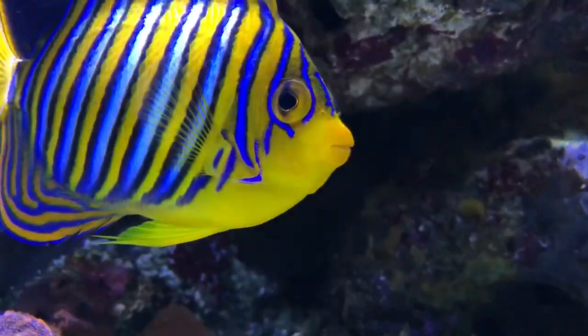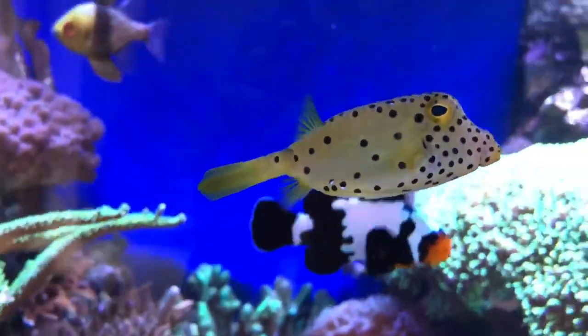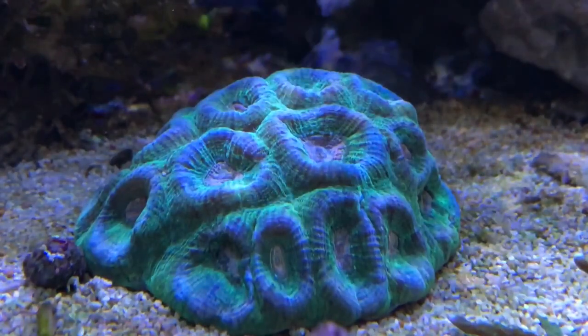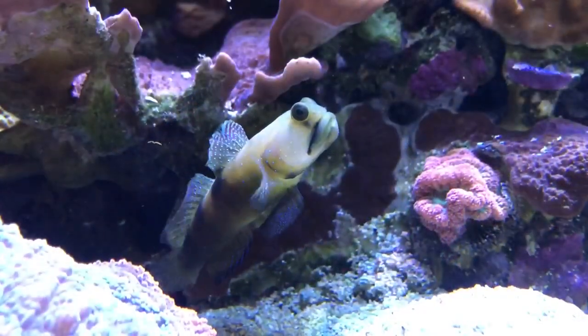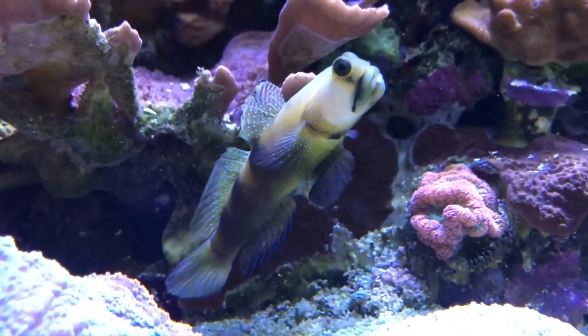The problem with rogue fish is they are so sneaky. It's almost like they know what they're doing and that they shouldn't be doing it. They're happy to pick at the rock in front of you all day, but when it comes to eating our prized corals they're usually pretty shy. I knew the risks when I purchased both of these fish, so I plan to continue to monitor the situation carefully. If it comes to the choice of getting rid of them or the LPS corals, the LPS corals will be the first to go.